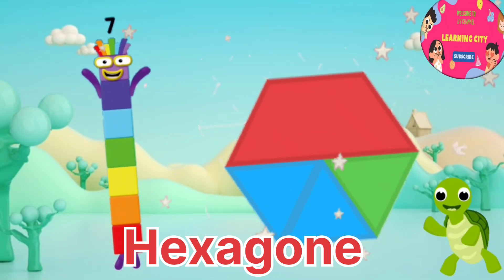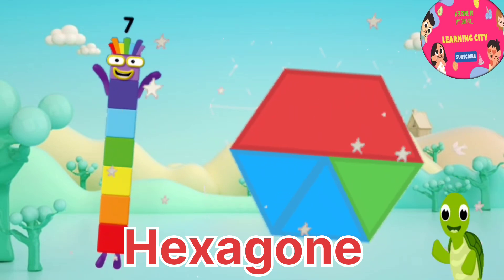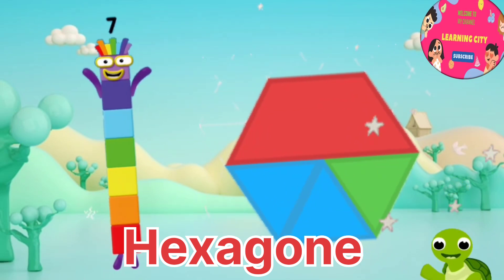I am number seven, number block seven. And this is hexagon. It has six sides and six corners. Hexagon.